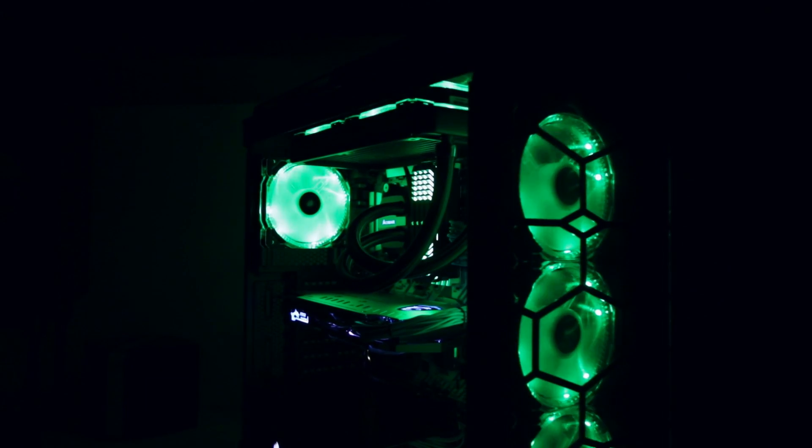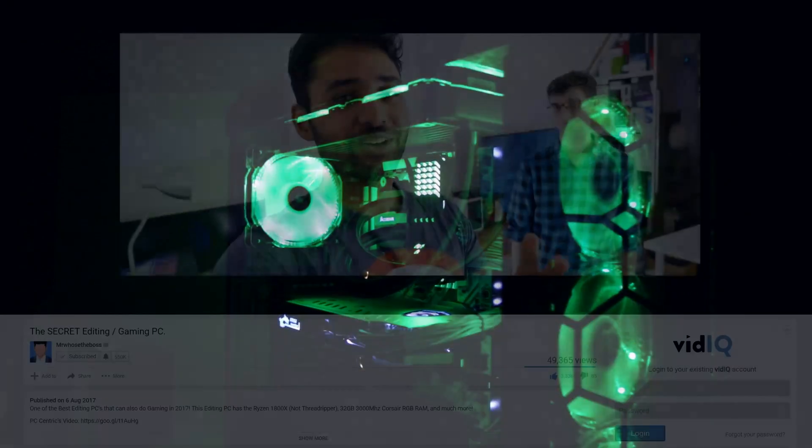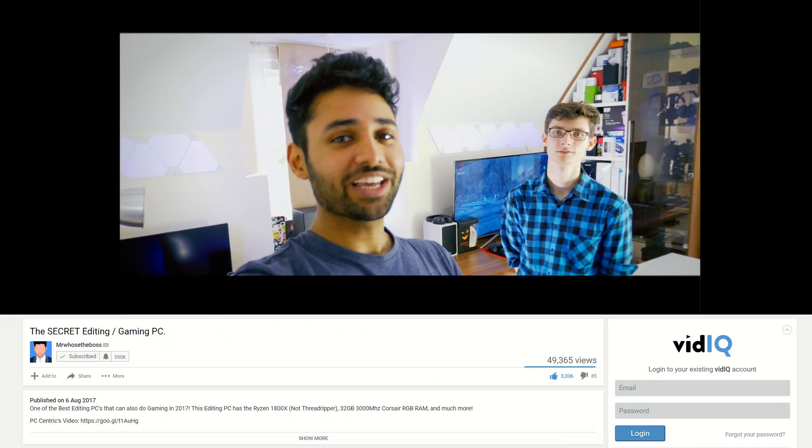So that's pretty much everything you need to know about the performance of this system. At the time of filming I haven't yet delivered it to Aaron himself. I'll leave all the content we make in the description below or in a card somewhere. Don't forget to check out part one if you haven't already — like the video if you liked it, dislike it if you didn't. Massive thank you to everyone for checking out this video and I'll see you in the next one.